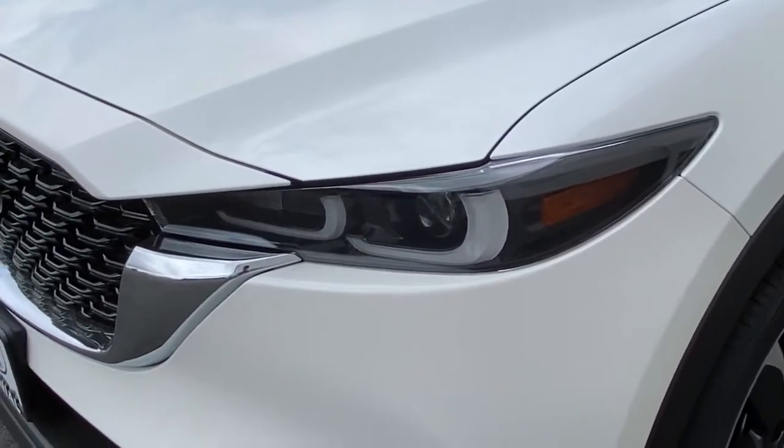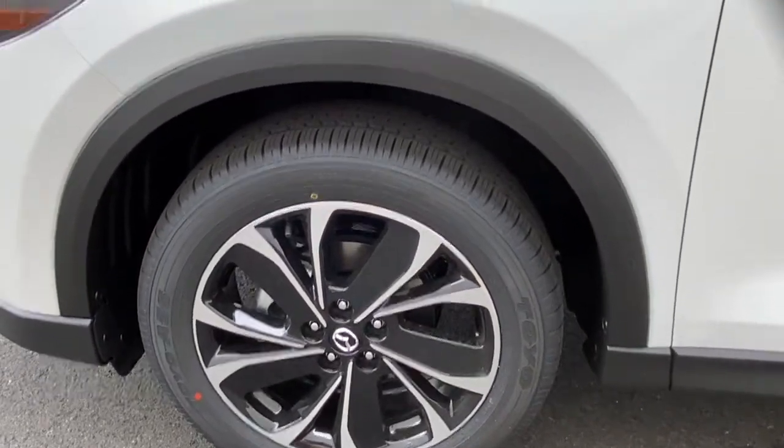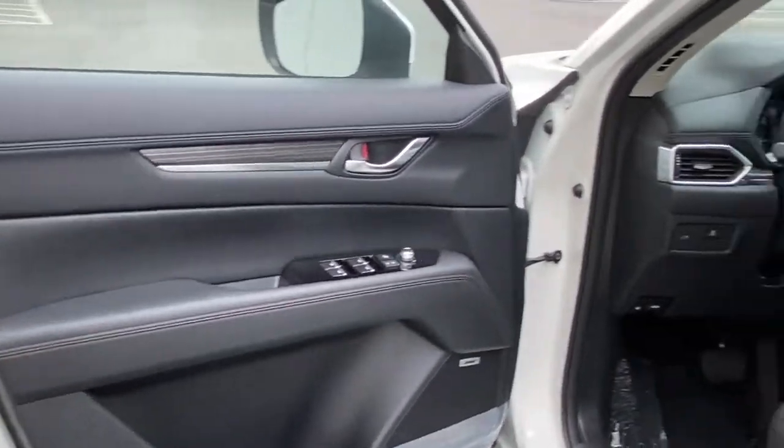It offers upscale materials and craftsmanship, touchscreen infotainment, and flexible cargo space to help you make the most of every journey. Some of the great options this vehicle comes with include keyless entry, power passenger seat, and sunroof.